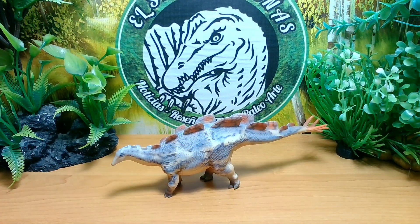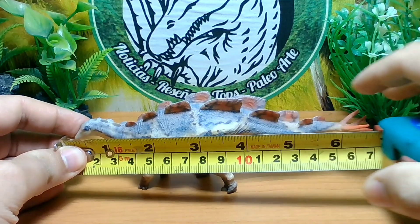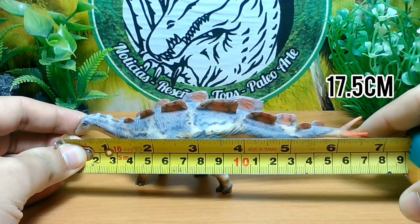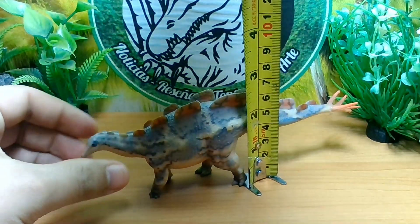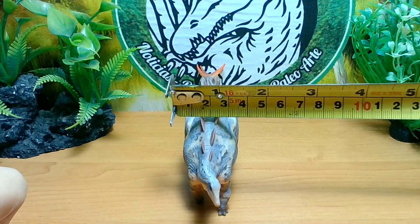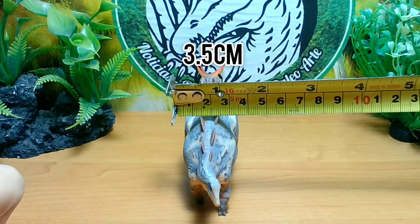Ahora, gente, pasemos a medir la figura de Wuerhosaurus. Midiéndolo de largo, serían alrededor de 17.5 centímetros de largo, por 6 centímetros de alto, y de ancho alrededor de 3 centímetros y medio.